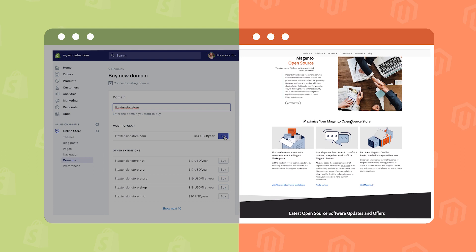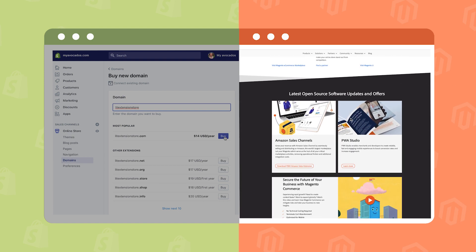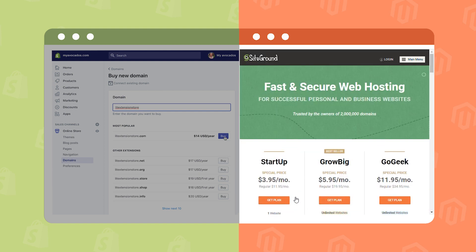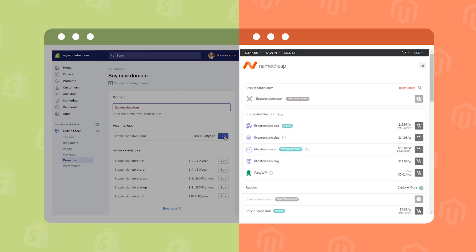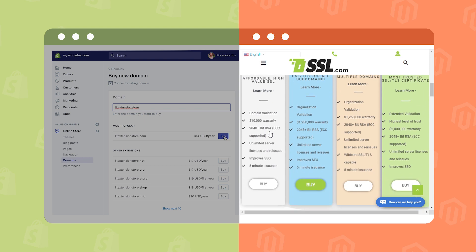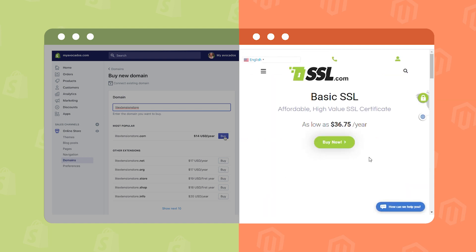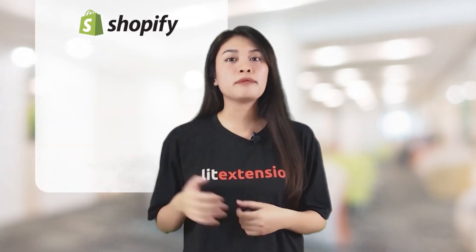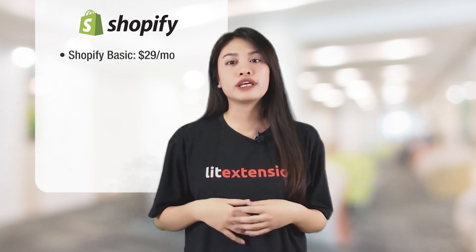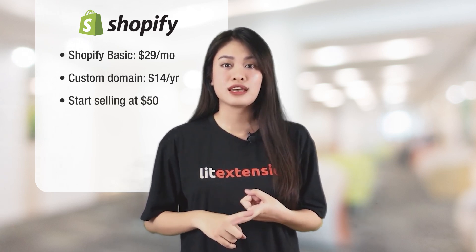Now let's compare that with Magento. Magento is a self-hosted platform — it's free, yes, but not really. You still have to find a hosting provider and a domain name for your store. While Shopify includes an SSL certificate in every plan, with Magento you have to take care of that too. That said, if you go with Magento, you won't be worrying about transaction fees. For e-commerce beginners, the Shopify basic plan is perfect at just $29 a month, and with a custom domain name, you can start selling with less than $50. Sounds exciting, right?